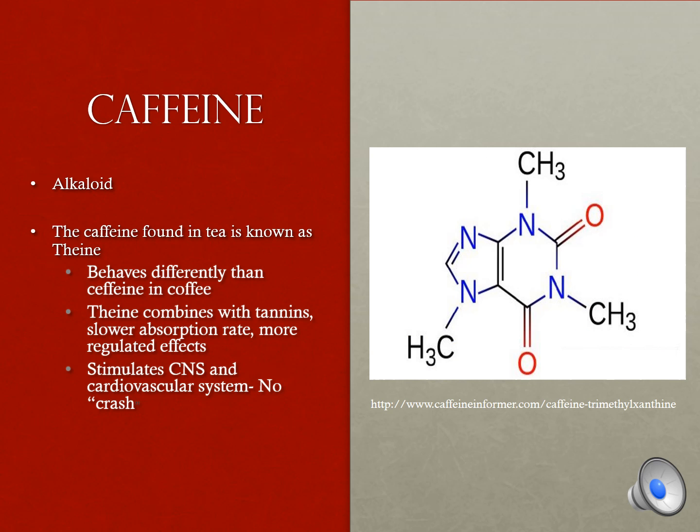Caffeine is also present in tea. However, the caffeine in tea behaves differently in the body than the caffeine in coffee. The caffeine in tea is known as theene. Theene combines with tannins in tea, which causes the absorption rate to be slower, producing more regulated effects. Theene stimulates the central nervous system and cardiovascular system, and can increase concentration and energy without the crash sometimes felt after drinking coffee.